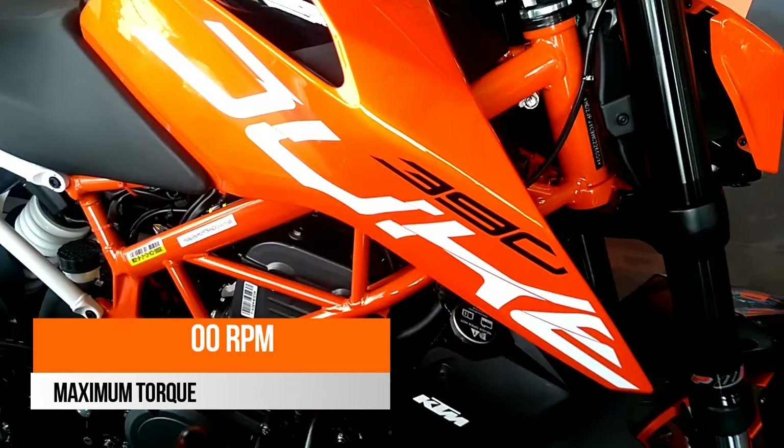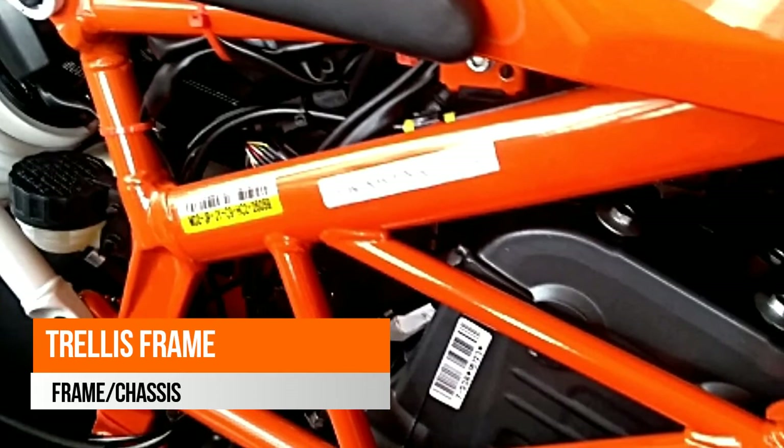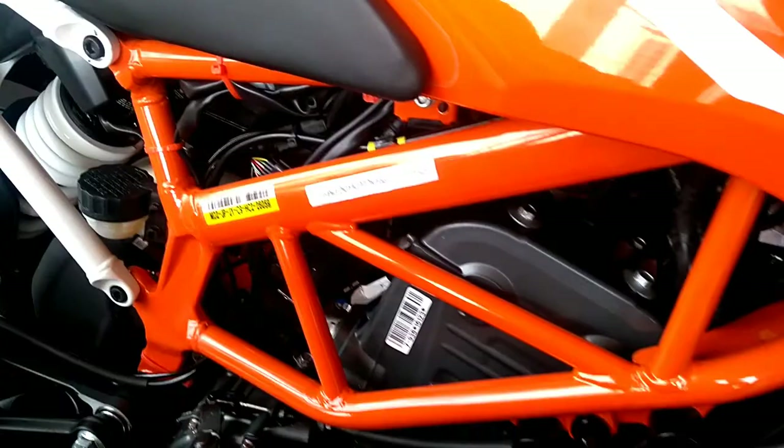You can access contacts, accept and make phone calls, listen to music, and a lot more using the My Ride controls placed on the left side of the handlebar.